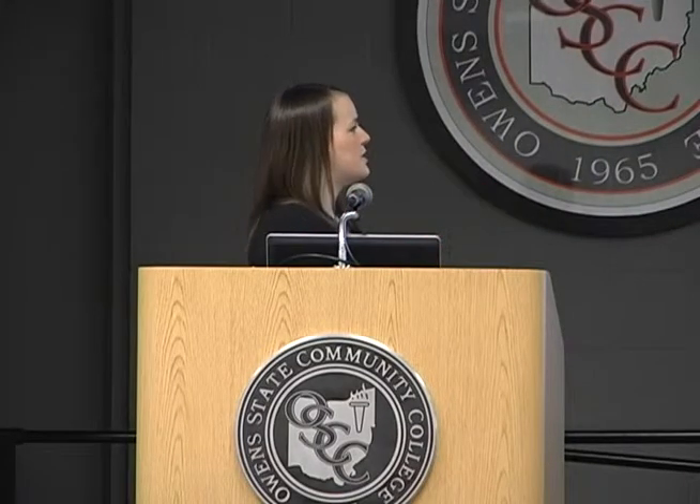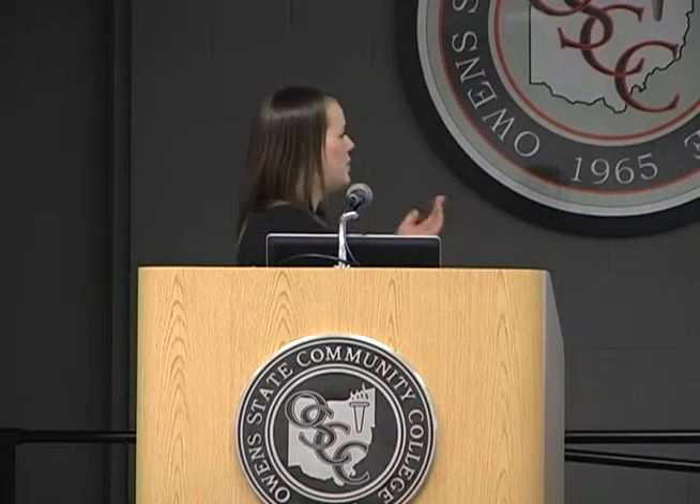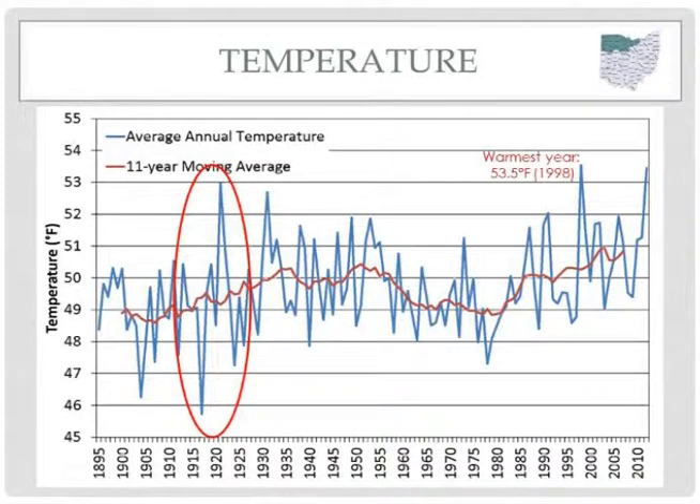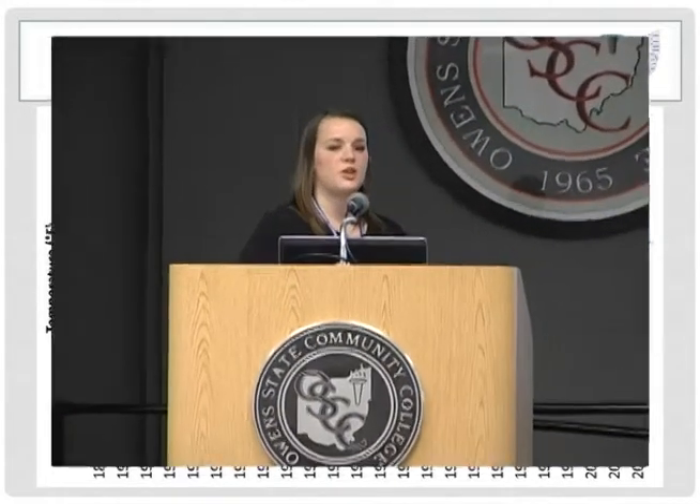Even if temperatures continue to increase, this doesn't mean we'll never have a cold winter again. If you look back at the early 1900s, there's a pretty good example of how temperatures can change drastically in just a couple of years. Around 1915, the record coldest year for northwestern Ohio happened, but just about three years later, we had one of the warmest years on record for this region. That shows how things can change in just a matter of a couple of years.